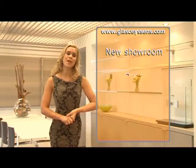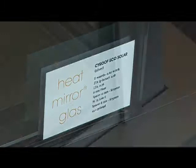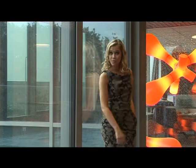In our brand new showroom we have all these glass applications on display. We have glass doors, minimal window sliding doors and balustrades. We even have heated glass, warm on the inside and no heat loss to the outside.